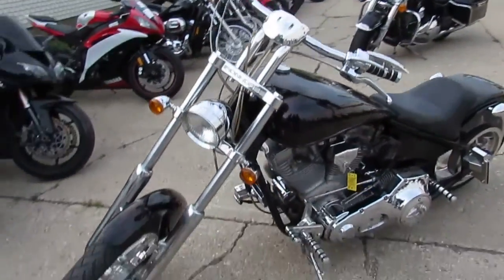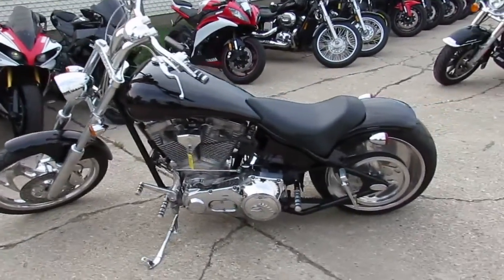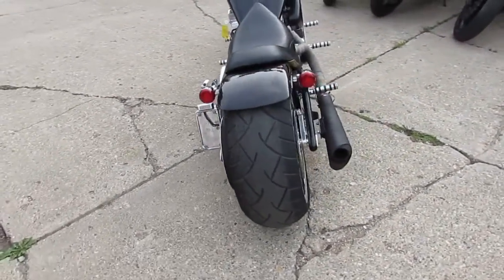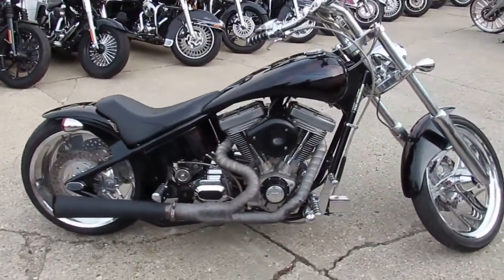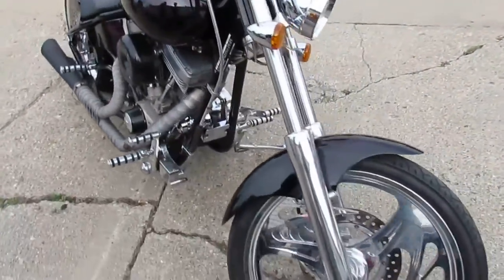This one's a 2003 Tejas with only 7,285 miles — this thing's a must-see. The black paint is sharp as you guys can see in the video. There's no dents, no dings, no nicks. It's got the polished wheels, 240 rear tire, and loaded up with the chrome transmission, chrome forward controls, and chrome front end — a real good-looking bike.